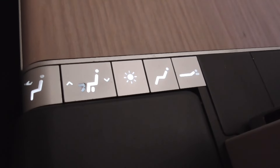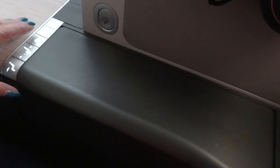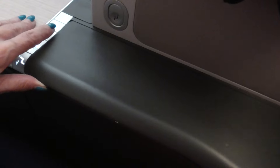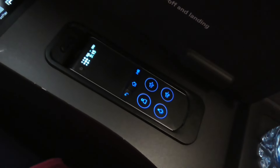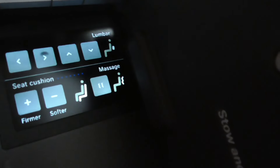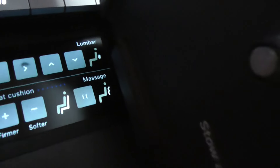Here are the seat controls, right next to me. I just lifted up this little lid and there is the remote. And more controls — could do it from in there.